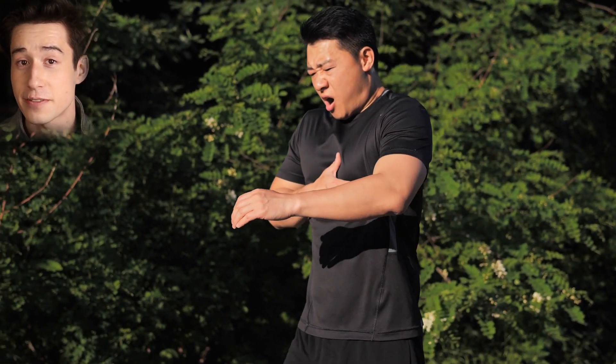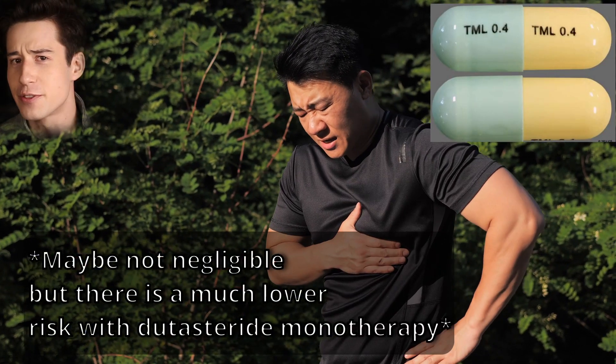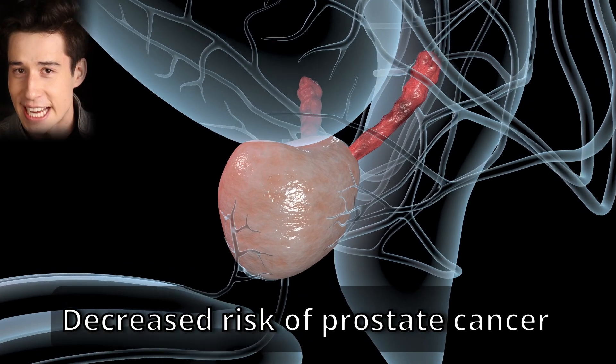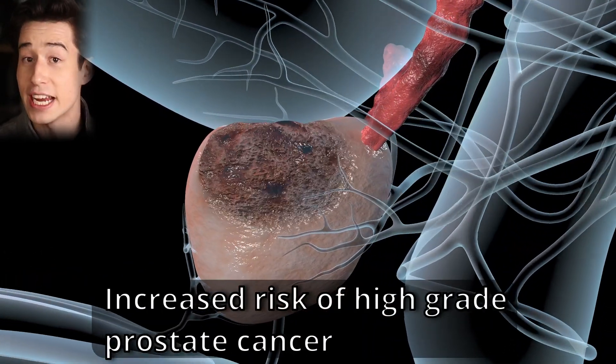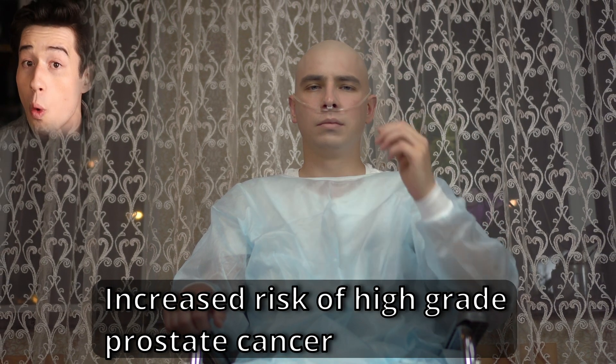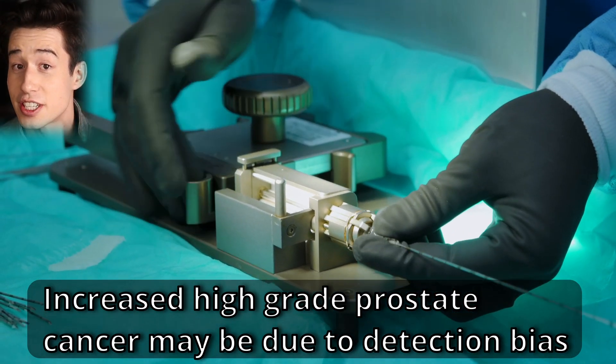Now let's talk about cardiovascular disease. There have been some concerns about dutasteride increasing the risk for heart failure; however, this appears to be more of an issue when dutasteride is combined with the alpha blocker tamsulosin for treating a large prostate, and the risk of dutasteride causing heart failure on its own appears to be negligible. Regarding prostate cancer, just like finasteride, dutasteride seems to decrease the overall risk of prostate cancer while increasing the risk of being diagnosed with a high-grade, more severe prostate cancer. However, it's not clear if dutasteride actually increases the risk of high-grade prostate cancer, or if this finding is due to detection bias, as dutasteride is known to shrink the prostate, making it easier to detect high-grade cancer when biopsied. Either way, the effect of dutasteride on prostate cancer is not completely understood, and dutasteride is not approved for treating or preventing prostate cancer.